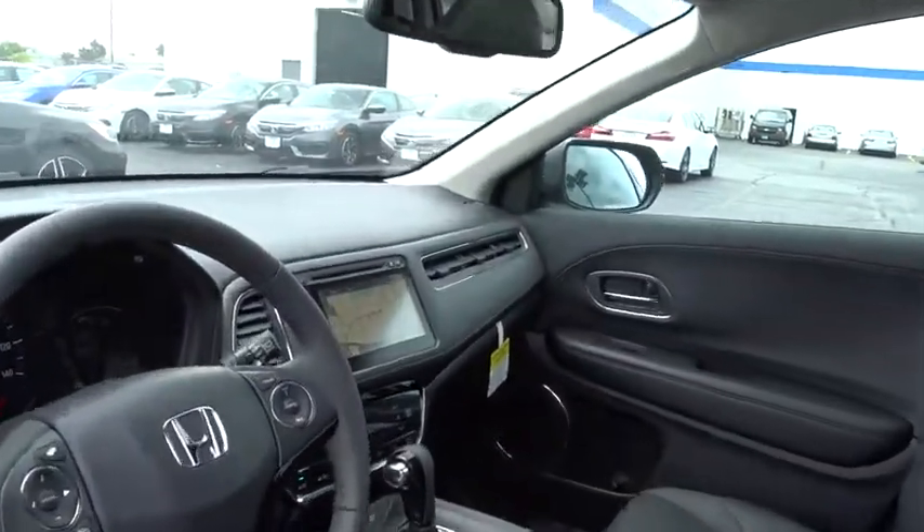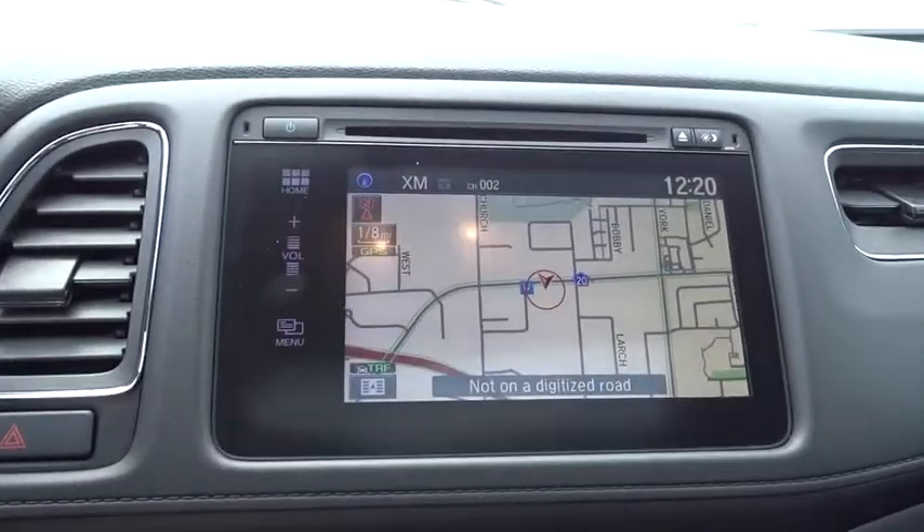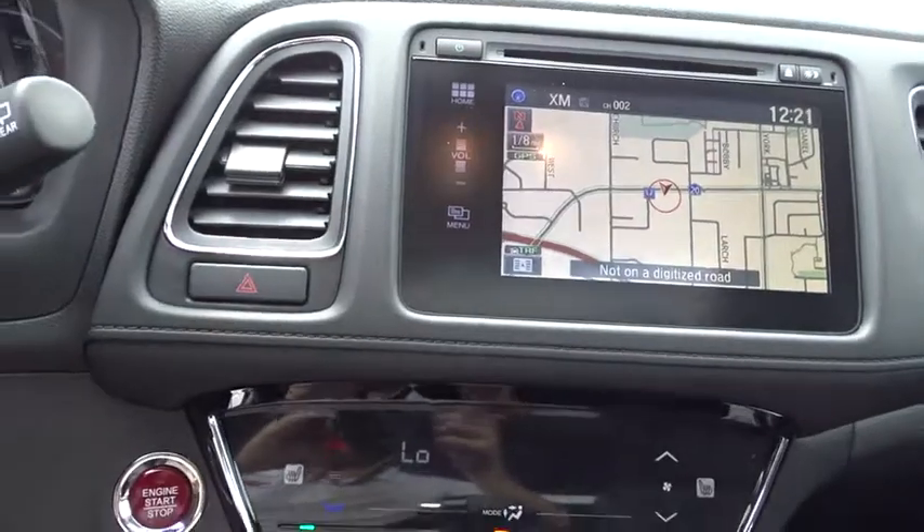Here are some of this vehicle's great options: navigation system, all-wheel drive, stability control, traction control, keyless entry, anti-lock braking system, backup camera, steering wheel audio control, Bluetooth.